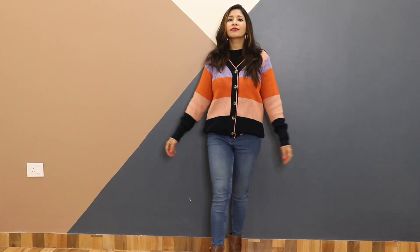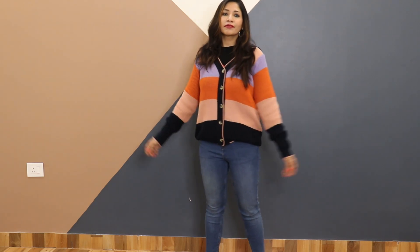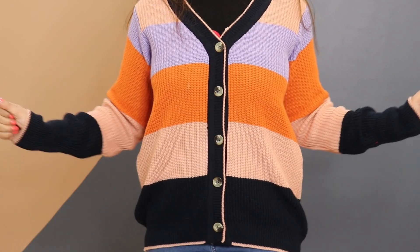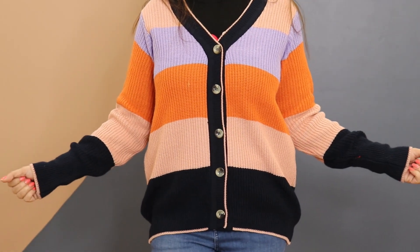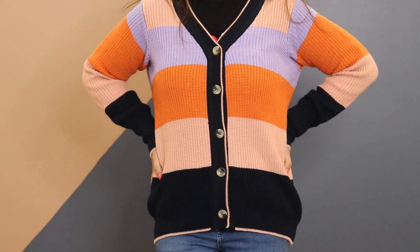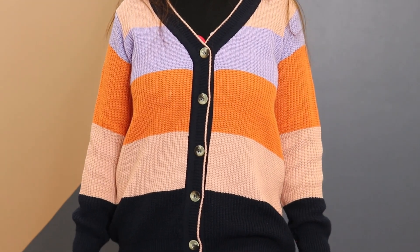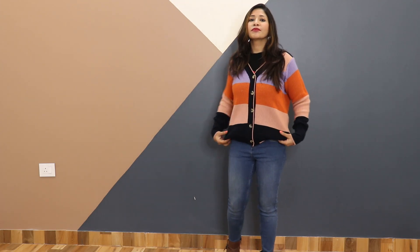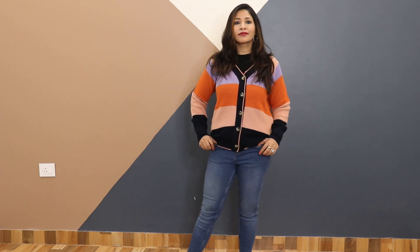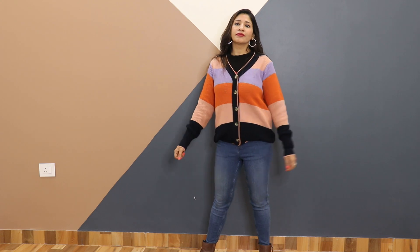Next up I have this very pretty multi-color sweater from the brand Here and Now. I am absolutely loving the beautiful colors which make it so attractive. It has a lovely deep V-neck, so you can wear a turtleneck or t-shirt inside. It has a color block pattern with big buttons in the front giving it a cardigan-like look. The fabric is knitted, very cozy and keeps you warm. I am wearing small size and it gives a comfortable relaxed fit — great quality overall.